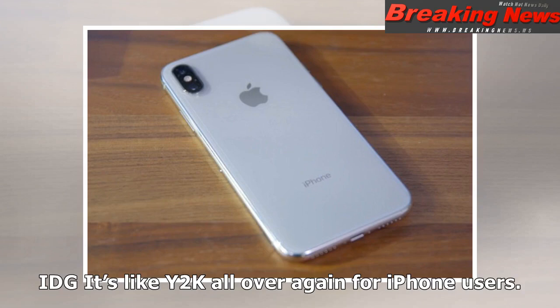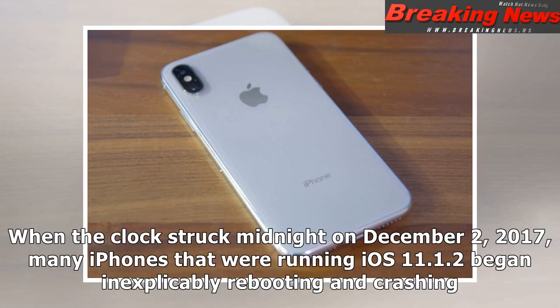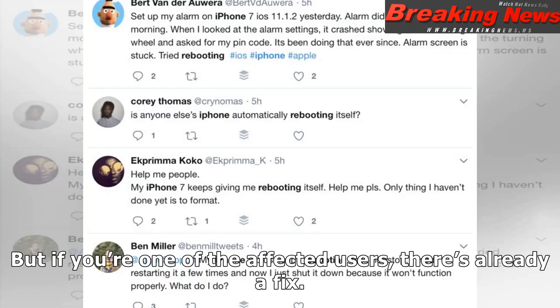It's like Y2K all over again for iPhone users. When the clock struck midnight on December 2, 2017, many iPhones running iOS 11.1.2 began inexplicably rebooting and crashing. But if you're one of the affected users, there's already a fix.